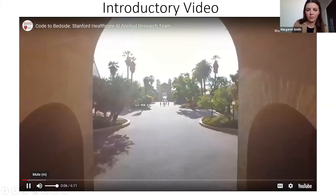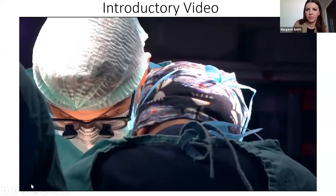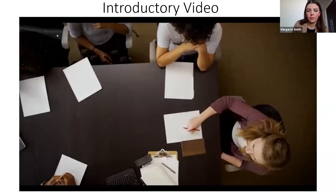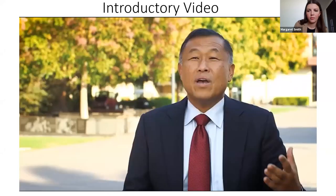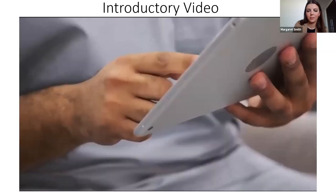Innovation is in our DNA — from pioneering the first kidney transplant and the first adult heart transplant, to cultivating the leaders who started some of the most influential technology companies. Stanford has always been at the cutting edge of discovery. AI has perhaps the most potential to transform ambulatory care. AI can play a huge role in outfitting not only the provider but the patient with what they need for a high-quality and appropriate care experience.